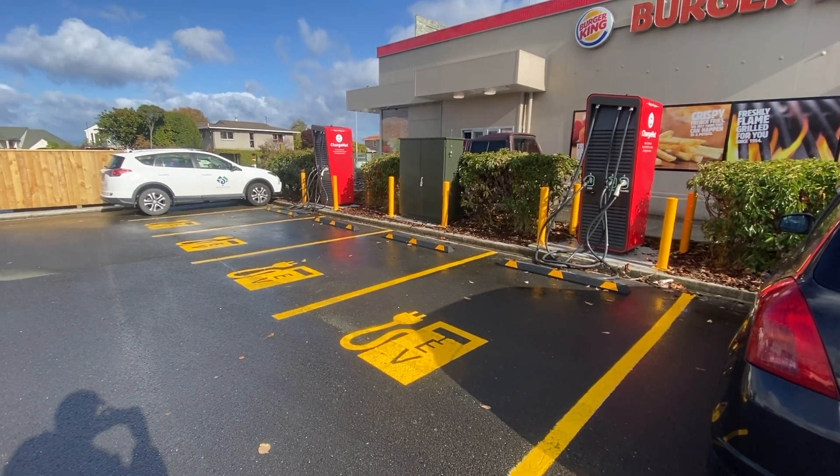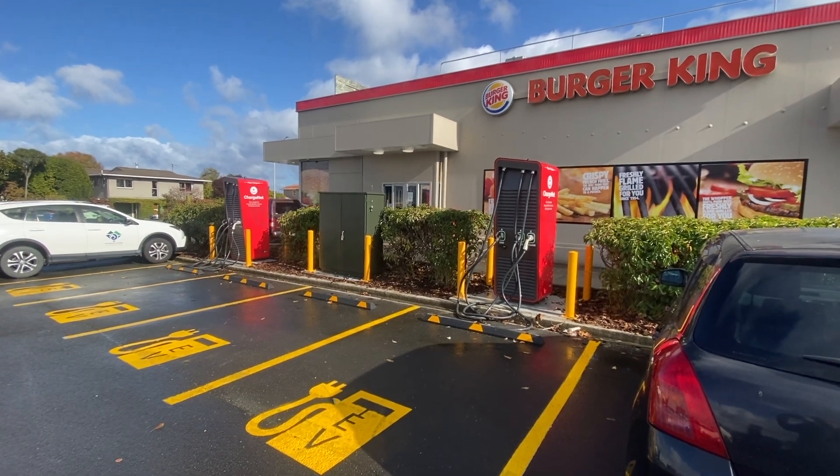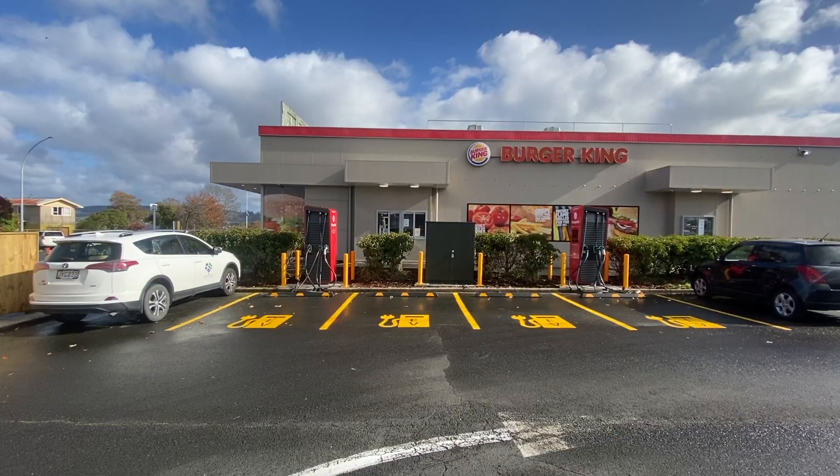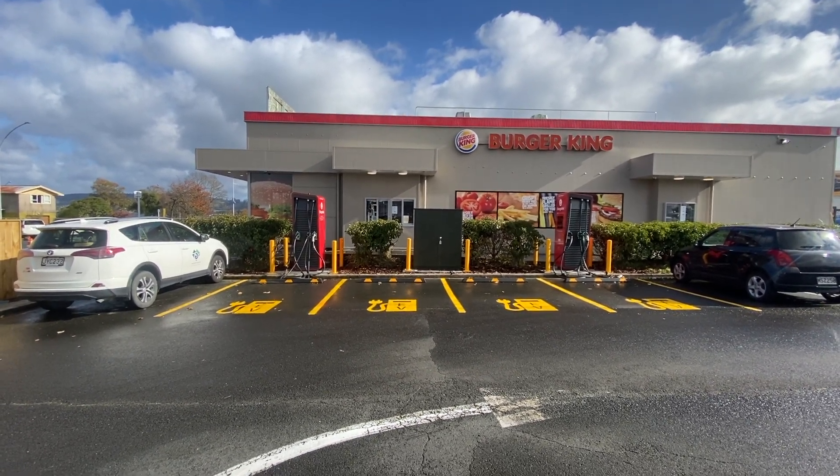This one is at Burger King in Taupo. There's another one at KFC on the Bombay Hills, and I've got a map coming up showing you where some of the other ones are or will be.